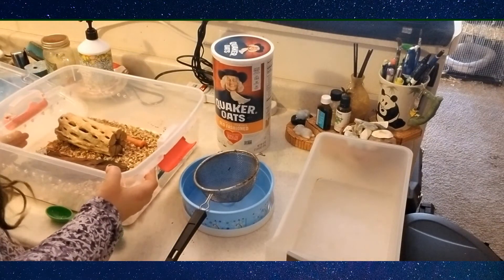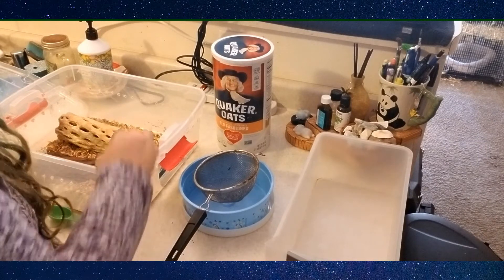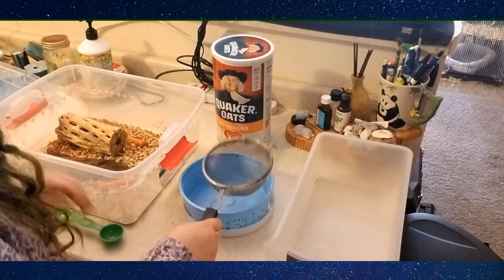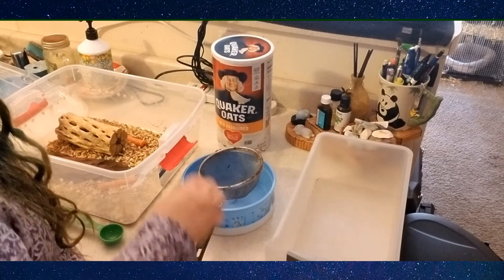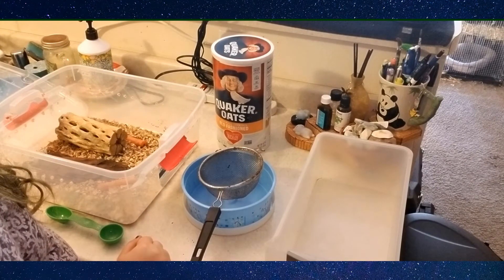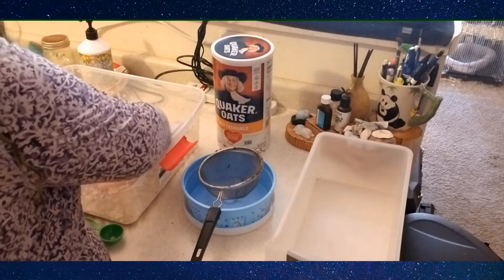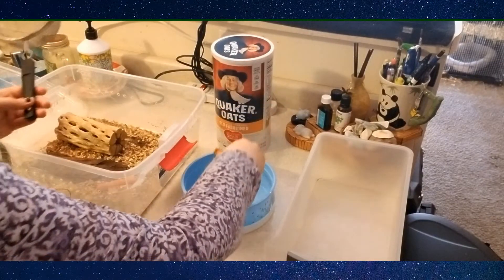First things first, I want to make sure I have everything here. I have a little tin — like a little cookie thing — that I'm going to be sifting them through. I'm going to take out everything, including their carrots. This is the carrots that Rishi didn't want to eat, and there's some worms stuck in there, so I'm just going to put them in there for now so that they're out of the way and they're safe.